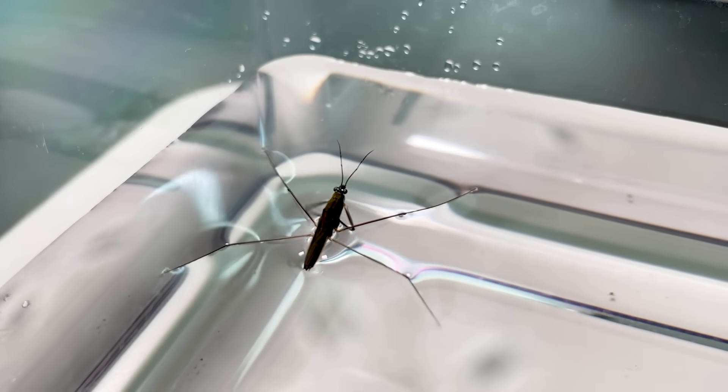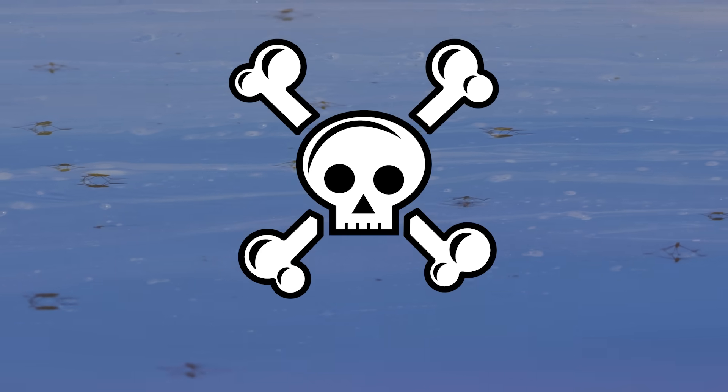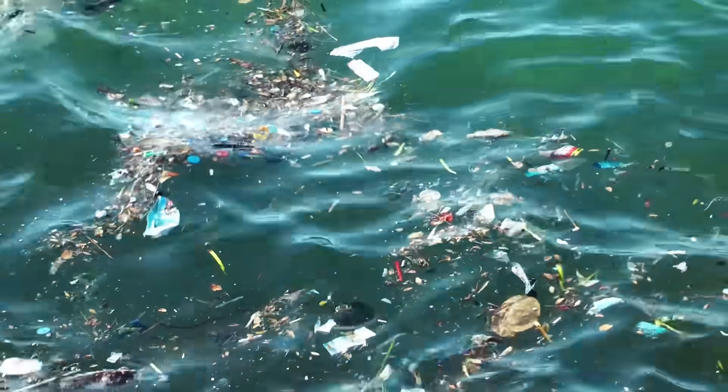However, if the water is heavily contaminated with oil or soap, they will sink and die. In polluted water environments, water striders do sink and perish. Environmental pollution is causing harm to various organisms in various ways.